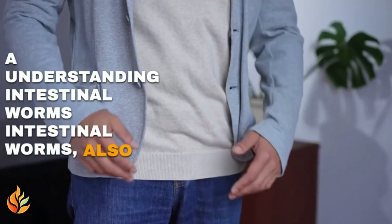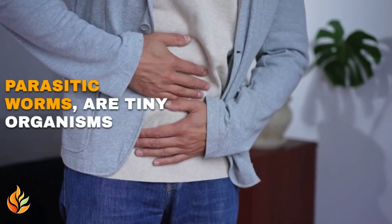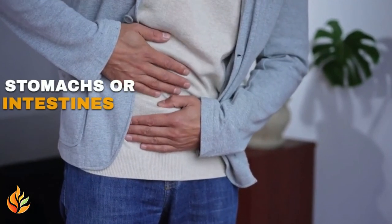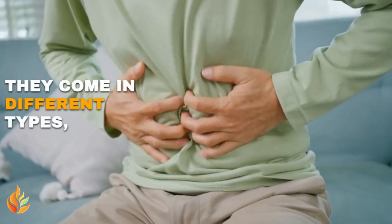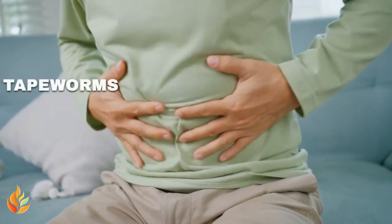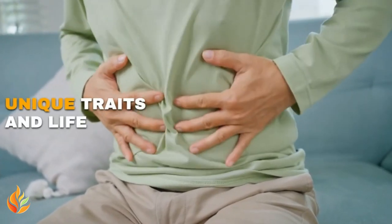Intestinal worms, also known as parasitic worms, are tiny organisms that live in the stomachs or intestines of humans and animals. They come in different types, like roundworms, tapeworms, and hookworms, each with its own unique traits and life cycle.